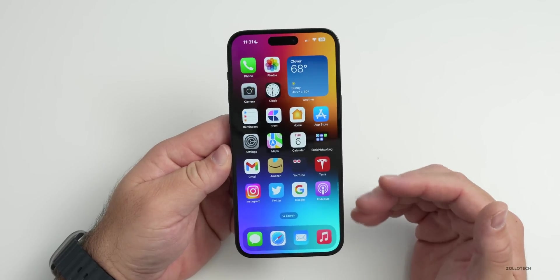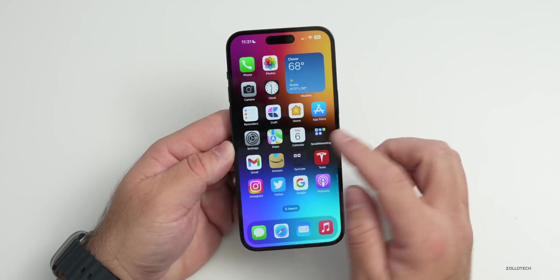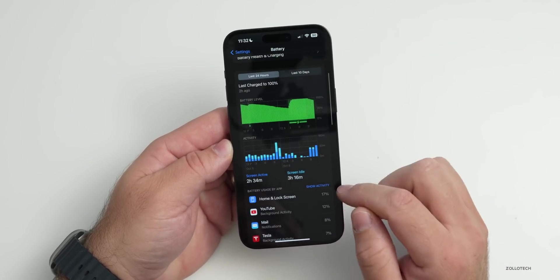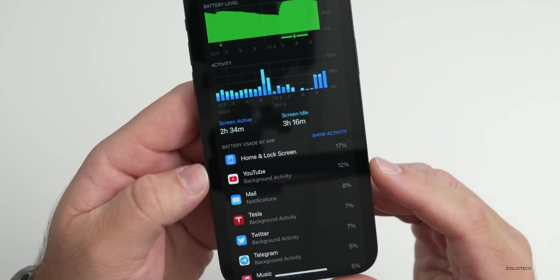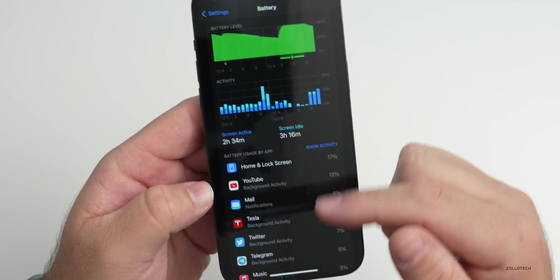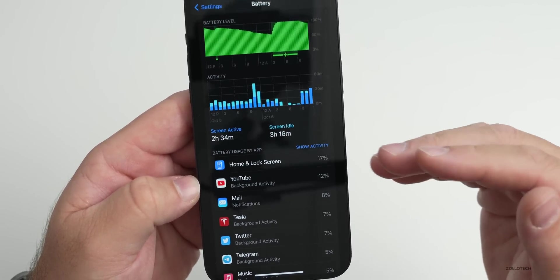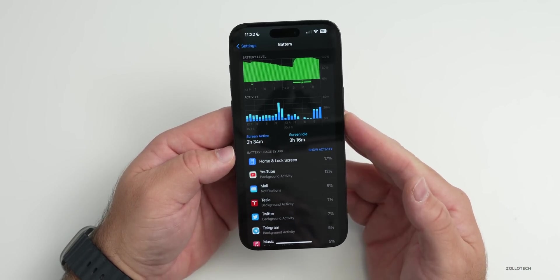Something many people overlook is the home and lock screen lighting up every time a notification comes in. You can see what's doing this in Settings > Battery — for example, my home and lock screen is taking up 17% of activity. Background app activity also shows up here. Turning off background app refresh should save a significant amount of power.